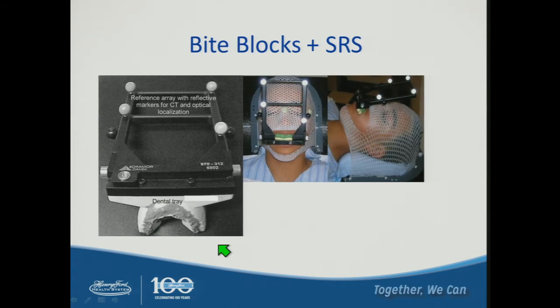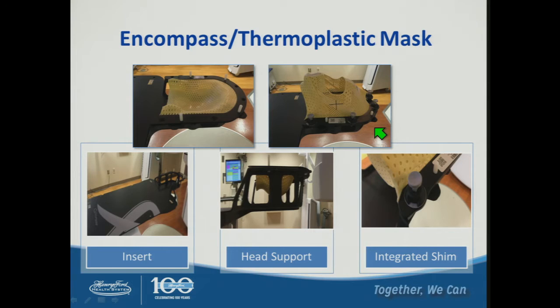Here's another example of a fixation device using bite blocks and infrared tracking devices. The dental tray is put in at time of simulation, often with a VSIM scan afterward to verify the setup, and that is then used for patient immobilization. This is an example of the Encompass Mask System we use at Henry Ford. It has a hole allowing us to use our OSMS tracking for intrafraction motion monitoring and integrated shims to manage changes in mask flexion.